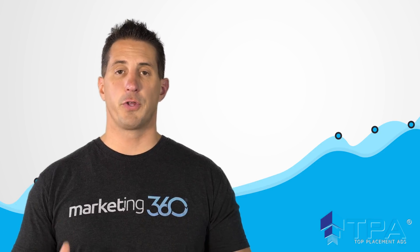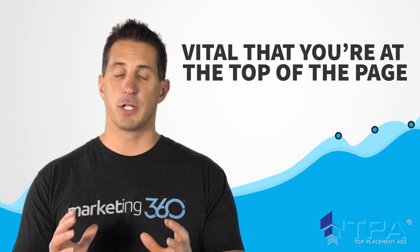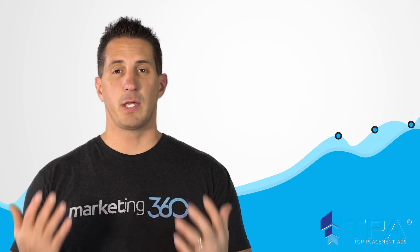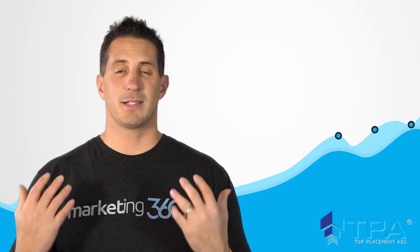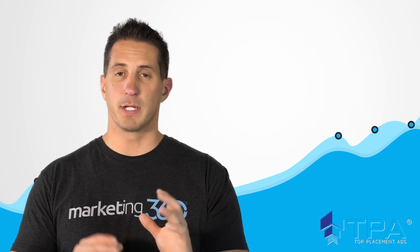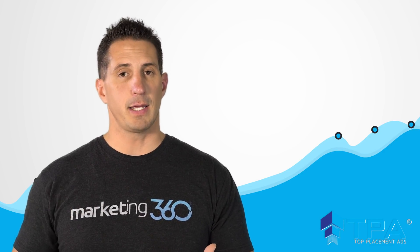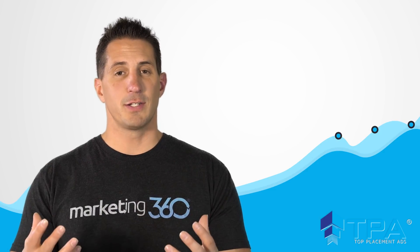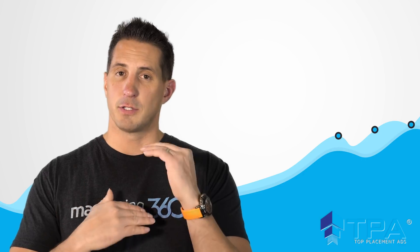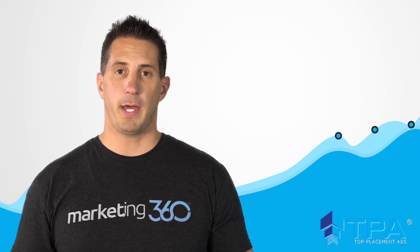Reason number two: for you to truly grow your business, it's vital that you're at the very top of the page for your golden keywords — the keywords that people are searching that would drive you the most sales. That's essential especially on mobile, because it's such a small screen. Even if you're ranking number one organically, the paid listings are still all that's going to be visible before somebody scrolls down. You need to be on top, especially on mobile for your golden keywords, and the Top Placement Ads program allows you to do that.